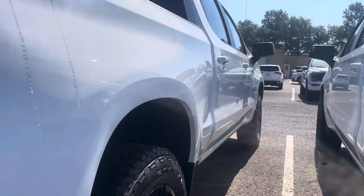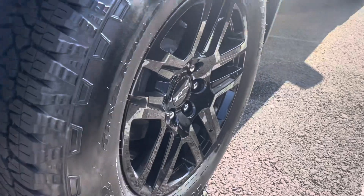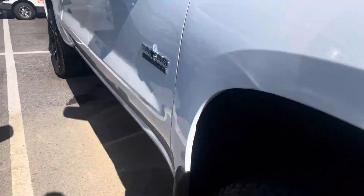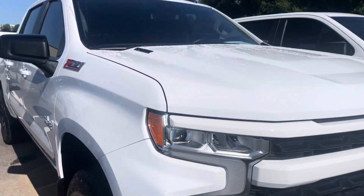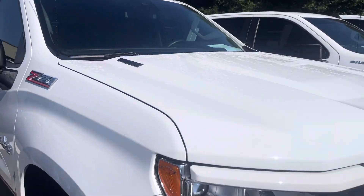I mean, super clean. No noticeable door dings, dents, or damage. Wheels are perfect, tires are perfect. Truck looks just like brand new. It's got the Texas Edition package — I think that's just some of the detailing as far as the black logos and that kind of thing. Of course, nice Duramax — blacked-out Duramax logo on the hood on this truck.